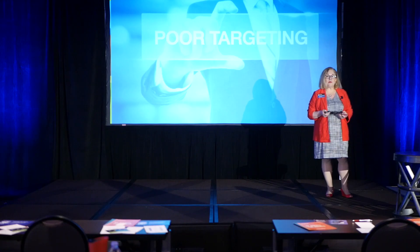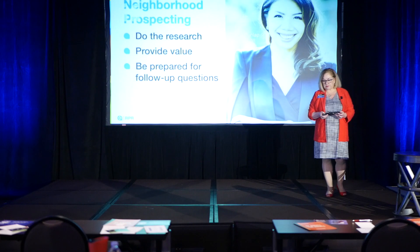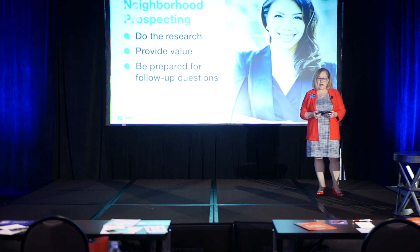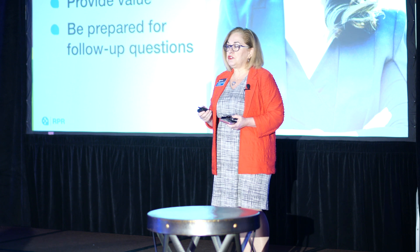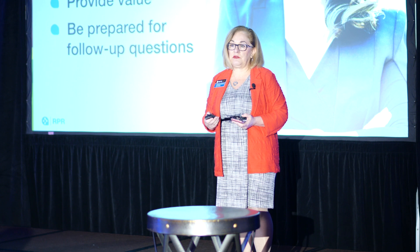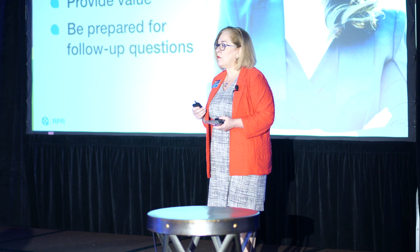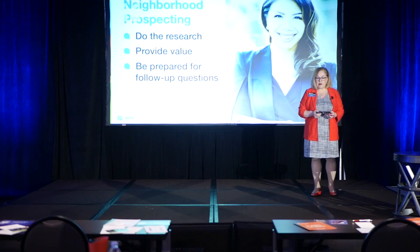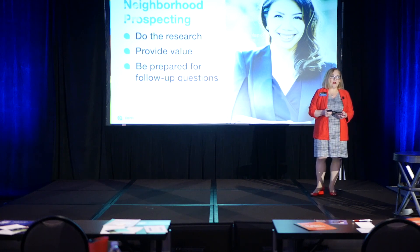It's hard. But you want to be the neighborhood expert. So Tran Dunlap, a Bay Area realtor, has finely tuned RPR and is using the RPR tools to finely tune her farm area, be the neighborhood expert, and build community. You're hearing about building community a lot now — she's building a community with her farm area.